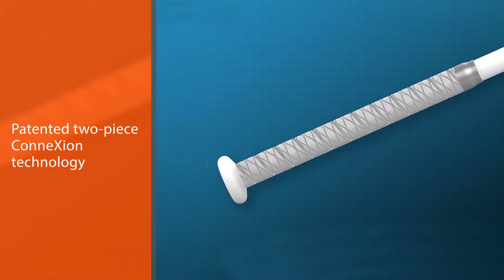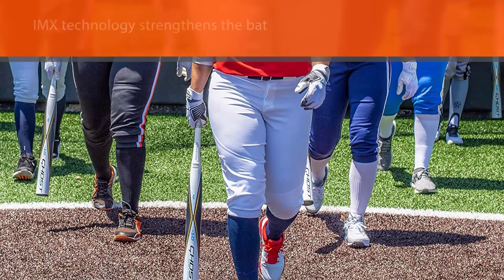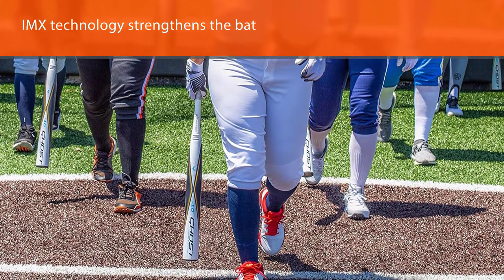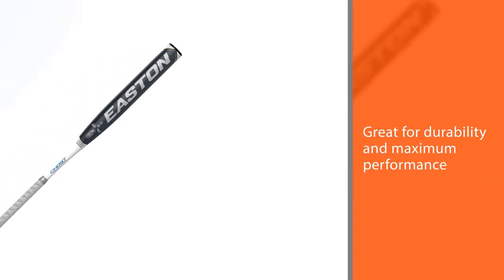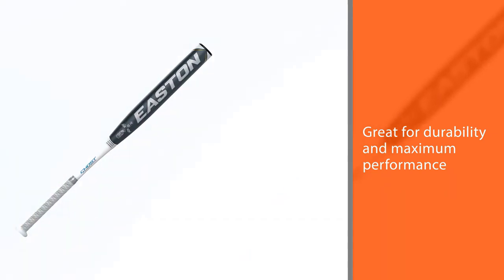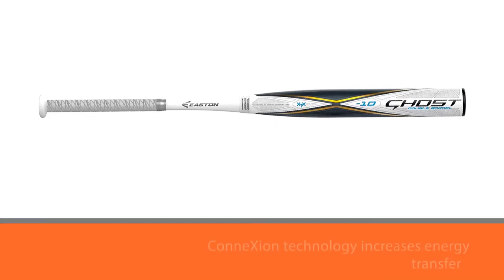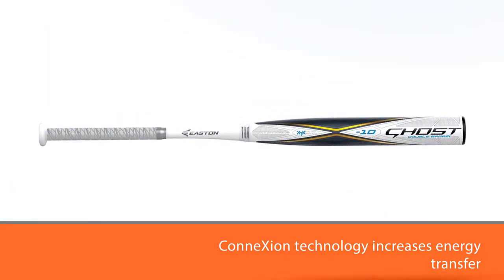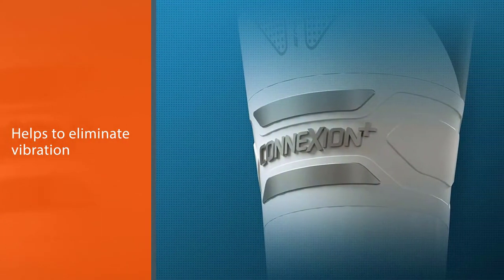It is made with an IMX composite barrel and Eastern's patented two-piece connection technology. The IMX technology strengthens the bat for durability and maximum performance, while the connection technology increases energy transfer and helps to eliminate vibration. It is slightly end-loaded for more fence-blasting power, has an ultra-thin tapered handle and a comfortable cushioned grip. It has a large sweet spot and a balanced feel.